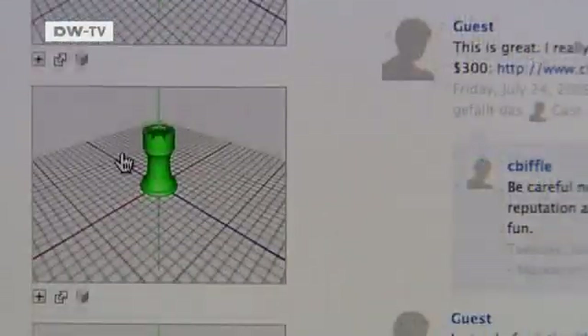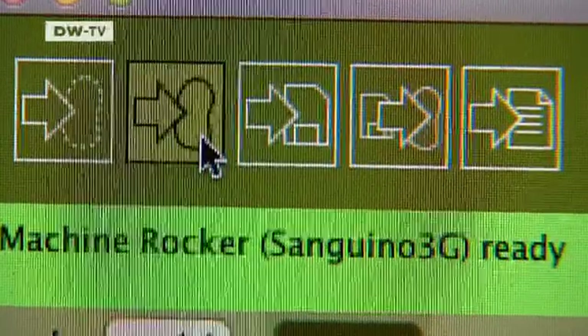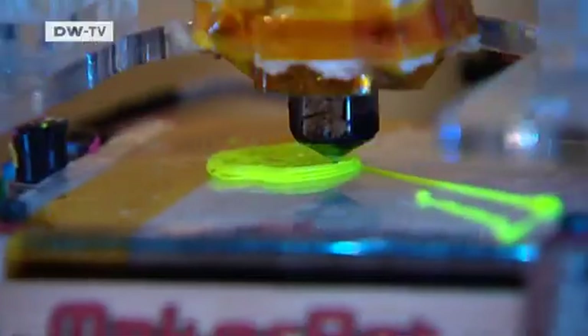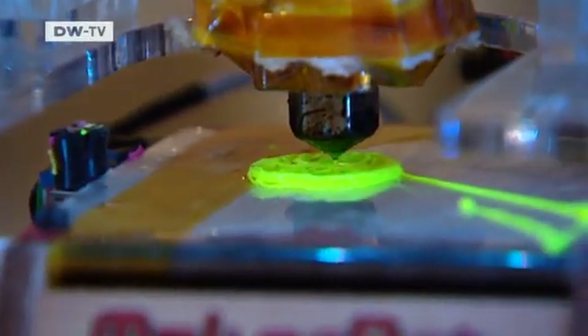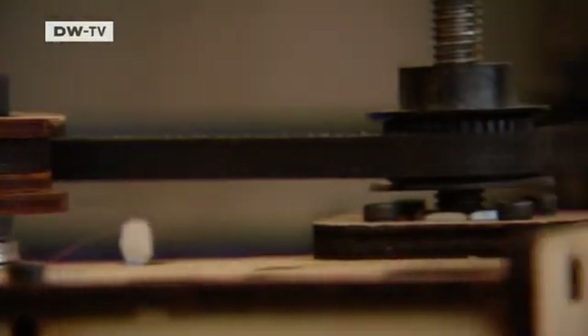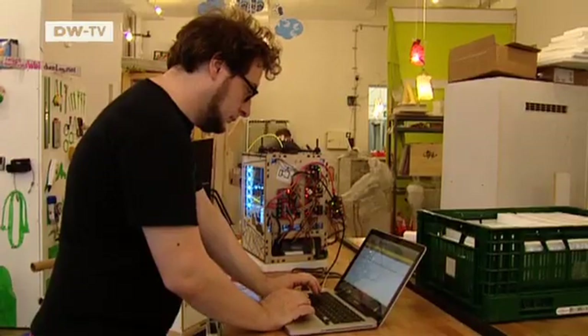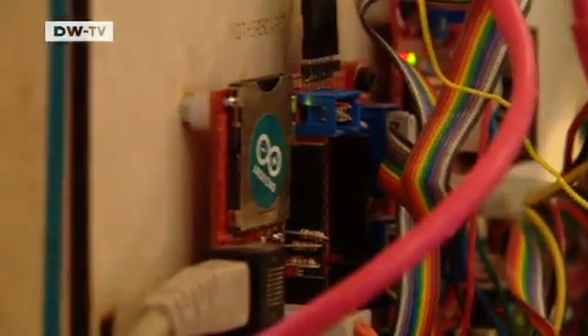A chess piece designed on the computer can be printed here for less than ten euros. The printing process takes about fifteen minutes. Although the printer is more complicated to operate than an ordinary one, it's relatively affordable at 800 euros.